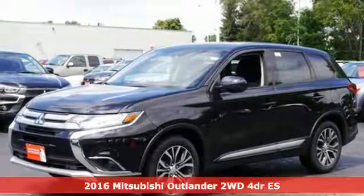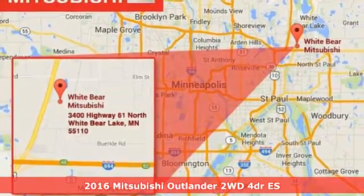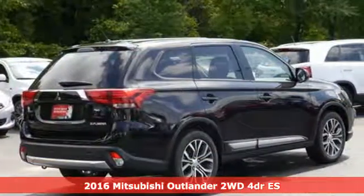It's a 2016 Mitsubishi Outlander ES. Find your own lane in this Mitsubishi — it comes with features you need, and better yet, want.